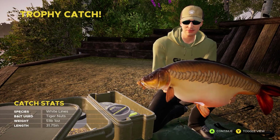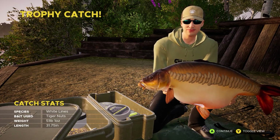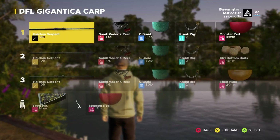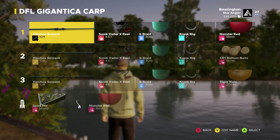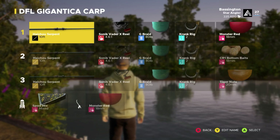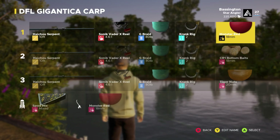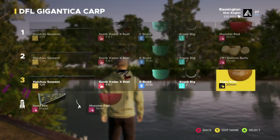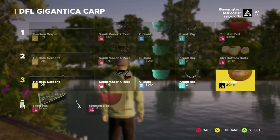That is an absolute tank of a fish and a great way to get us on the way here at Gigantica. Let's take a look at the setup quickly — Hyczu Serpent 10 foot rods, Sonic Vader X reels, 80 pound braid, and a crank rig number two hooks across all three rods. We're running Monster Red 18 mil CR1 bottom bait, 18 mil, and tiger nuts on 20 mil on rod number three.